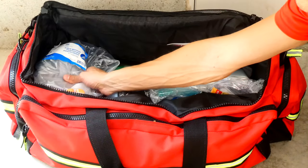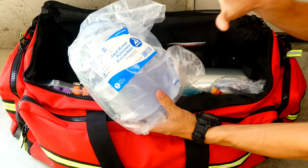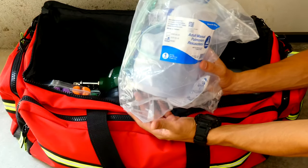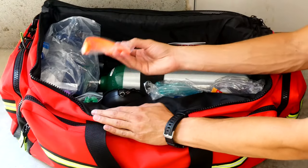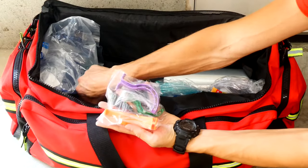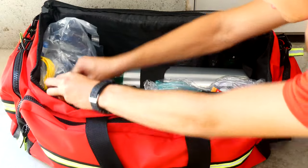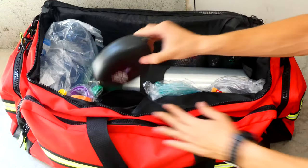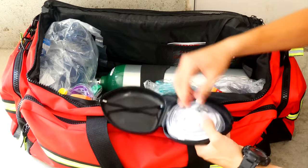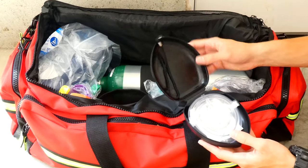Over here I have a BVM — a manual pulmonary resuscitator. It's a big bag I can squeeze to push air into someone's mouth if they're not breathing. Very useful, used all the time in EMS. I also have a bunch of oral airways in different sizes depending on how big or small someone's mouth is. And I have a CPR face shield mask — in reality if I need to use that, I'll already be using the BVM, so it probably won't get used much. But you never know what situation you come across.